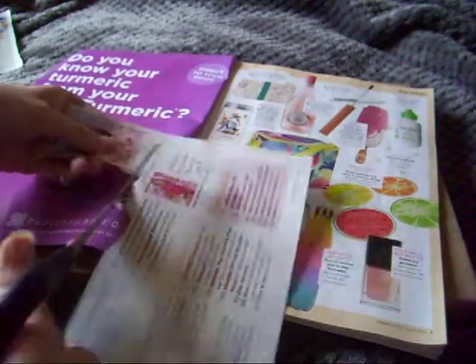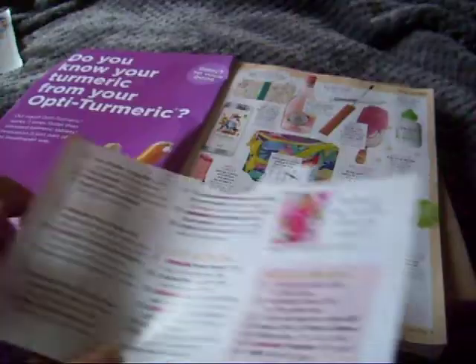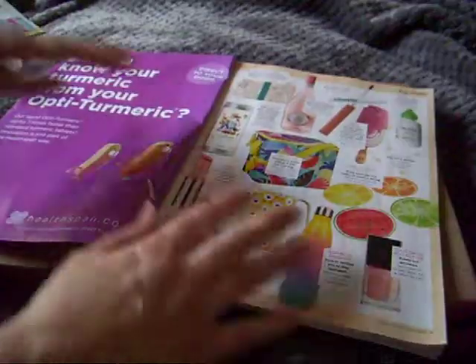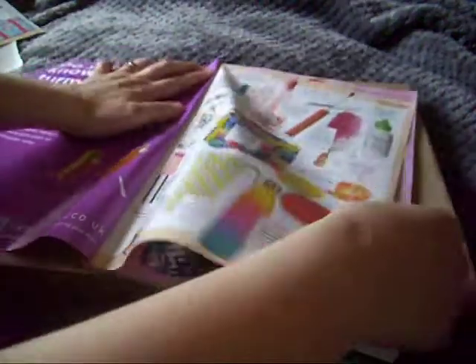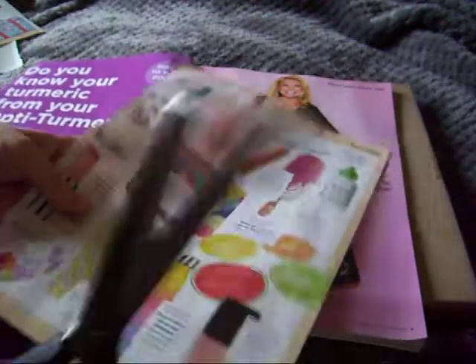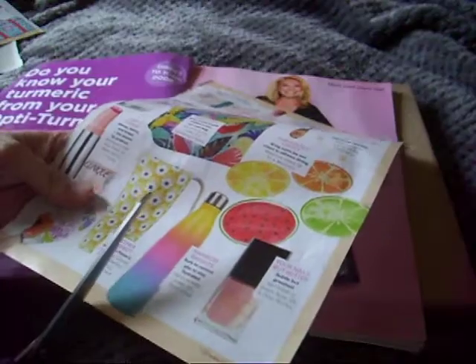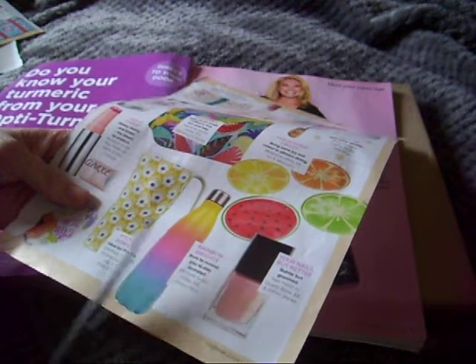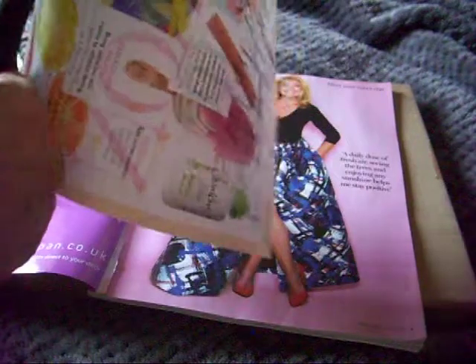So sometimes me and my daughter Megan - oh, someone's at the door, dogs go nuts - we share magazines. She'll go through one first and then hand it over to me, and the things that she picks out are not the things that I would have picked out.